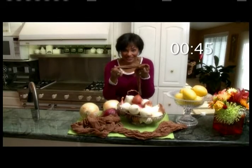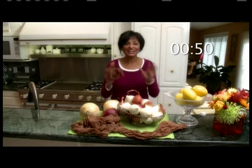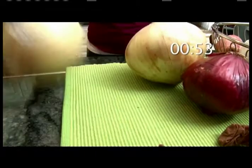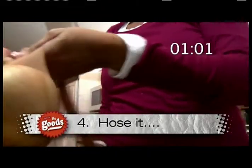What are pantyhose doing in the kitchen? Well, I would venture what are they doing on earth, but that's another story. Here's the deal: to keep onions from sprouting, fill the legs with an onion, tie a knot after each onion, and then when you need one, just cut the bottom knot.